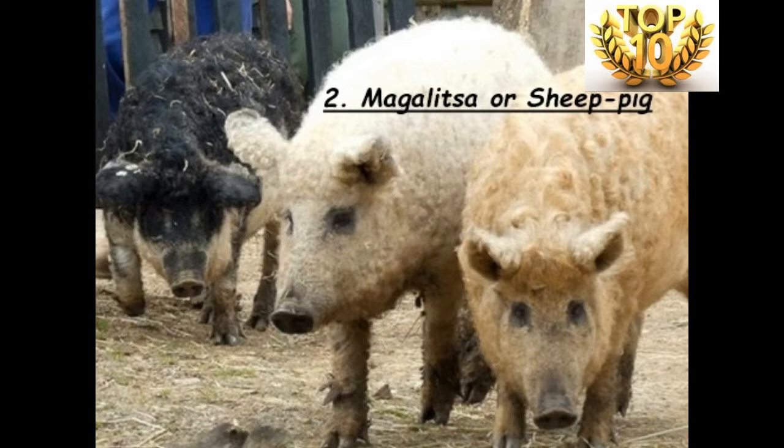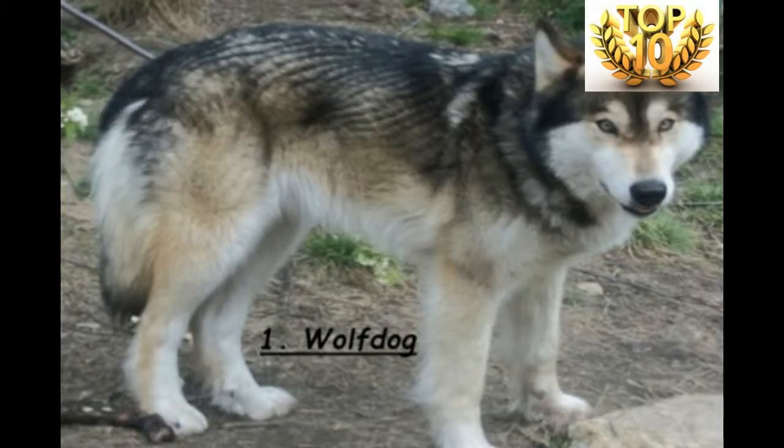Rank Number 2 is the Margolitaea, or Sheep Pig. This is not a hybrid in a strict sense; however, it is a natural pig breed that has descended from the wild boar. Specifically, it is a cross between a European wild boar and a Hungarian pig. Like sheep, this breed possesses a hairy fleece, which is why it is called a sheep pig.